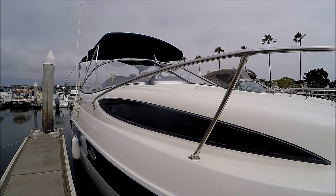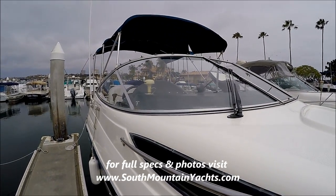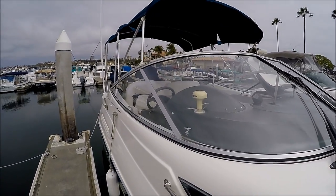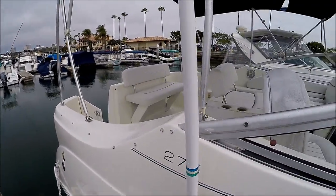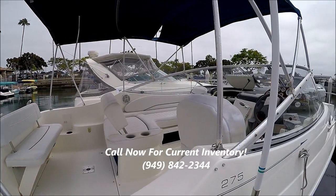Notice the oversized windows that allow a lot of light into the cabin. We've got the curved windshield, and coming down the side this gives us an overview of the cockpit and cockpit seating.